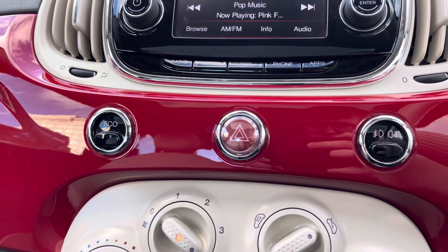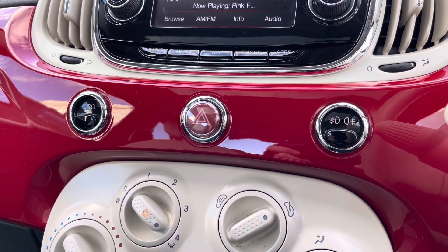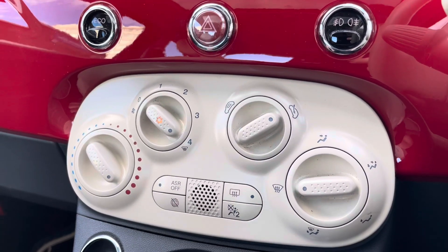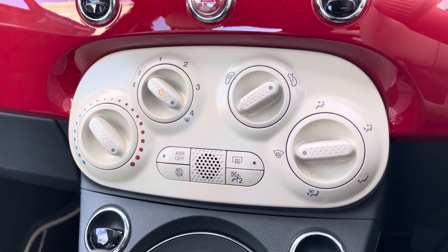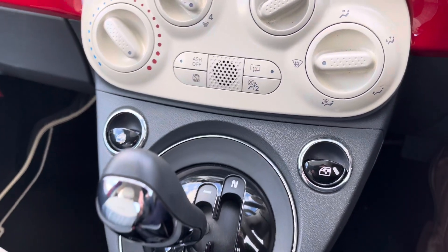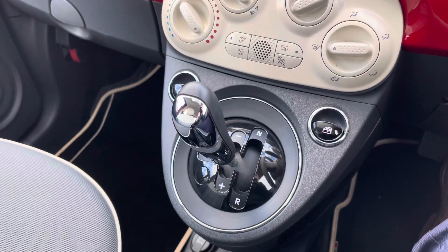Down below you have your eco button, hazard lighting, as well as front and rear fog lamps. Underneath this you have your air conditioning, which is nice and easy to use. You have your electronic window switches just below this, and in the centre there your automatic gear selector.